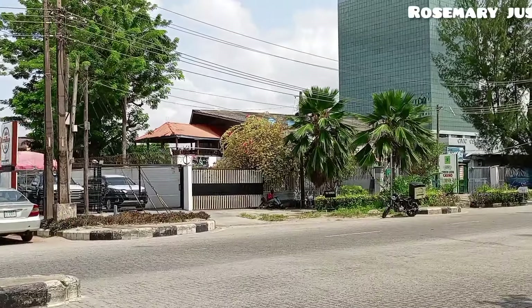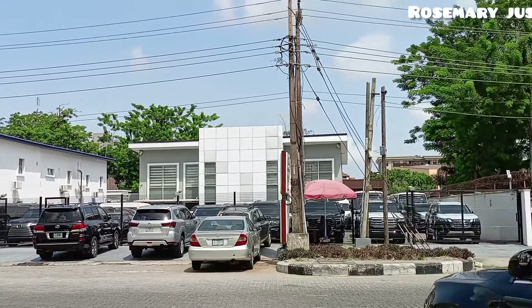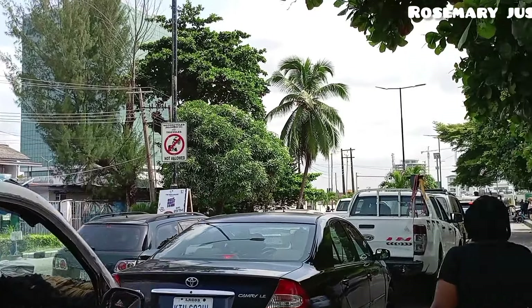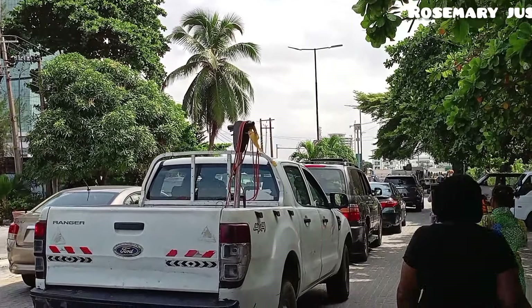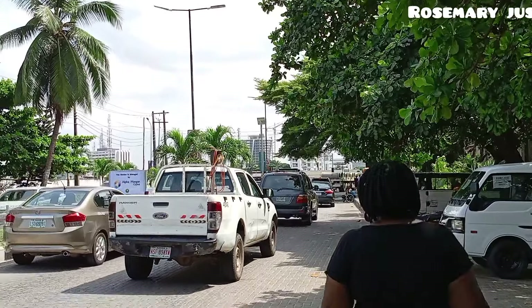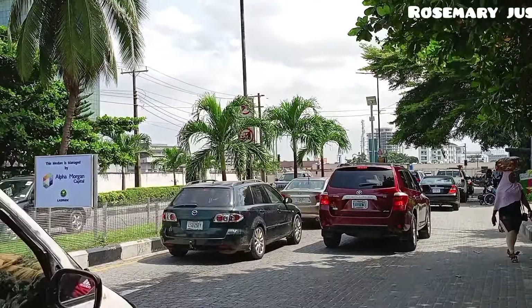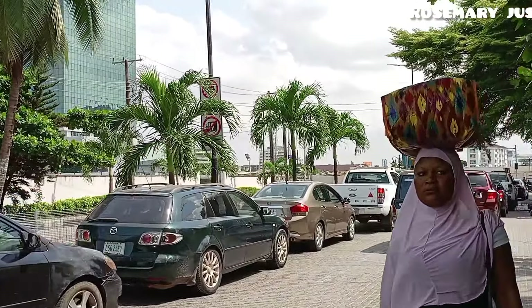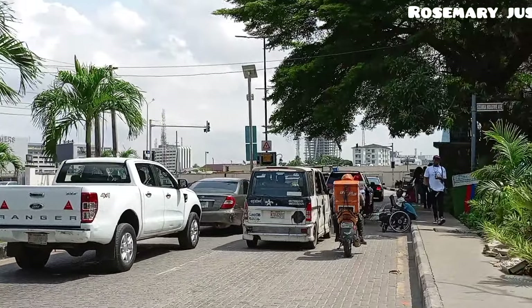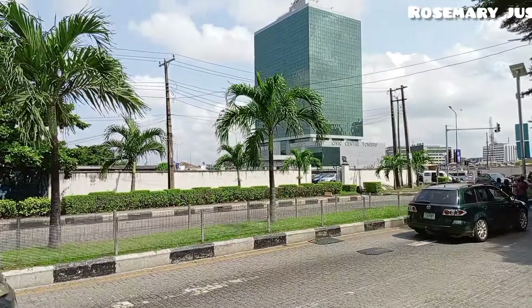TMT Tower. This area is very cool — very cool. There are a lot of trees, a lot of trees, so it's not hot. Even when it is hot, the trees make the area calm down. That's what I love. There are trees everywhere. See the Civic Center Tower — that's the tower I was showing you. I'm very sure you have seen it somewhere in movies. I came to know about this tower from watching it in movies.